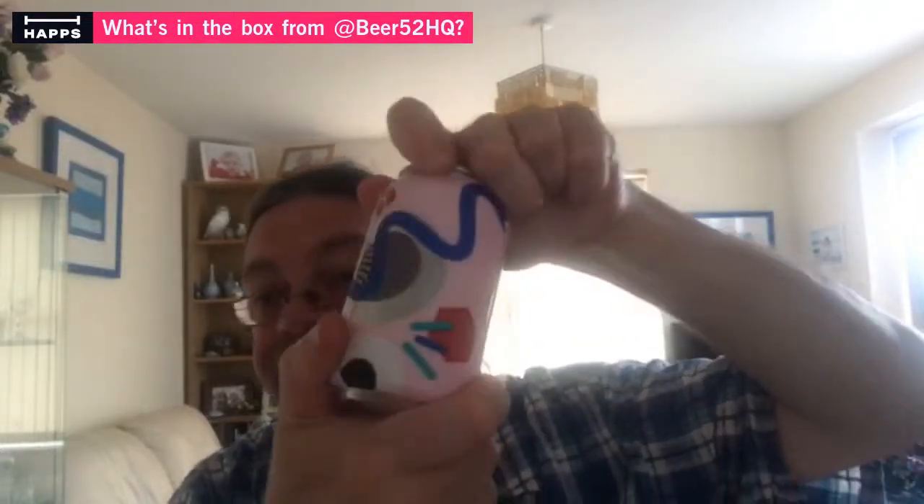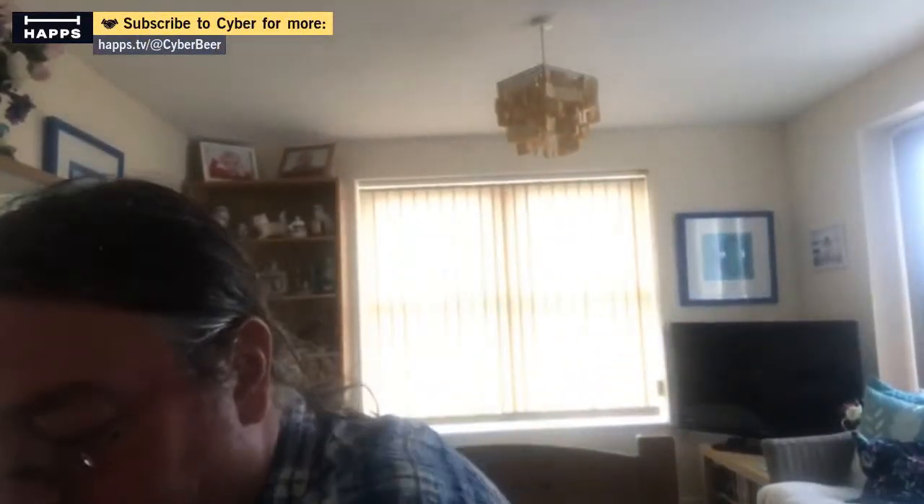Starting with Breweries Lekker wheat beer with orange and coriander. Under that is another one from them — Breweries Lekker Belgian IPA. The Belgian IPA has a use-by date of 21st of May 2022, and the wheat beer has a use-by of 28th of January 2022. My snack this month is cheeky peas.